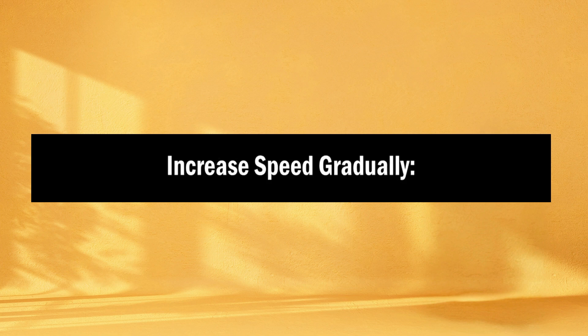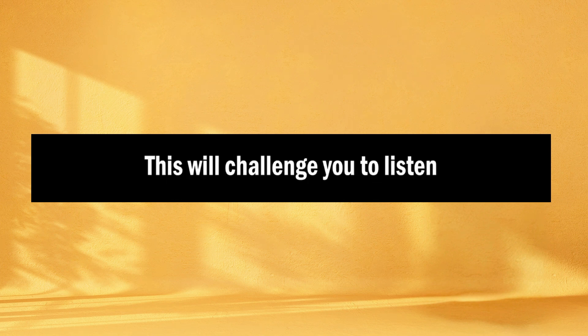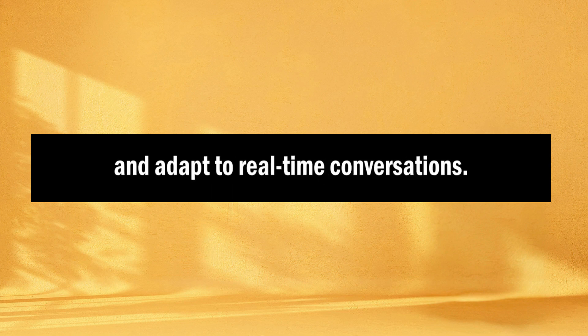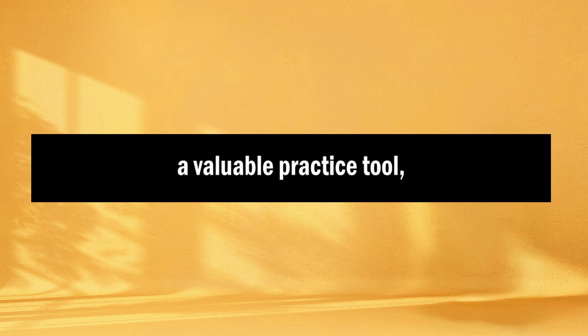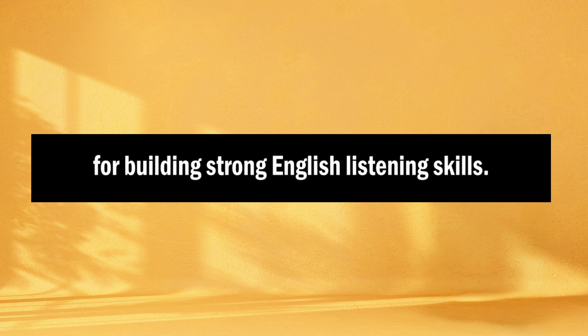Increase speed gradually. Over time, try to increase the playback speed back to normal — this will challenge you to listen at a faster pace and adapt to real-time conversations. Remember that slowing down the audio is a valuable practice tool, but it should be part of a broader strategy that includes exposure to real-time English speech. Balancing slower listening with regular speed listening is essential for building strong English listening skills.